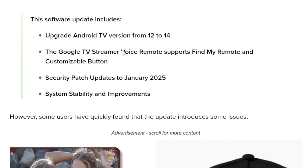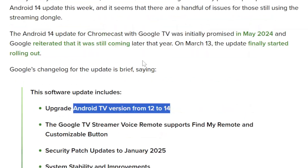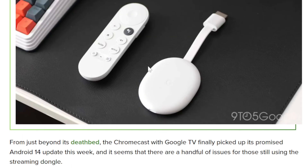Google's changelog for this update lists the following improvements: upgrading Android TV from version 12 to 14; Google TV Streamer voice remote find-my-remote and customizable button features — though this is actually for the newer Google TV streamer, not the Chromecast dongle; security patch updates to January 2025; and system stability improvements. So the question is: was this intended for this device and not the newer dongle?